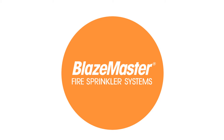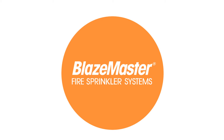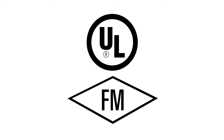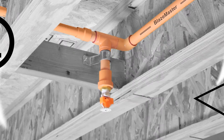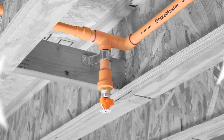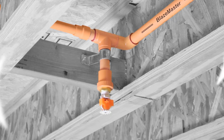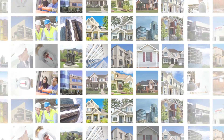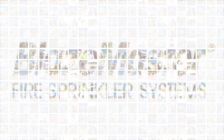And unlike other non-metallic systems, BlazeMaster pipe and fittings offer exceptional flame and smoke resistance and are unable to sustain combustion during a fire. Plus, BlazeMaster Systems are both UL-listed and FM-approved for all residential constructions, including exposed composite wood-joist basement applications. No wonder BlazeMaster Systems remain the most specified non-metallic fire sprinkler system in the world.